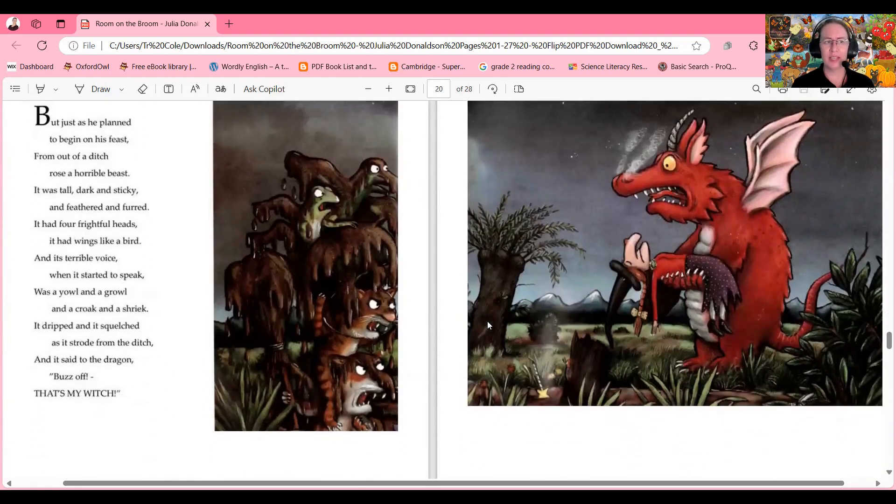But just as he planned to begin on his feast, from out of a ditch rose a horrible beast. It was tall, dark and sticky, and feathered and flat. It had four frightful heads, it had wings like a bat. And its terrible voice when it started to speak was a yell and a growl and a croak and a shriek. It dripped and it squelched as it strode from the ditch, and it said to the dragon: 'Buzz off — that's my witch!'